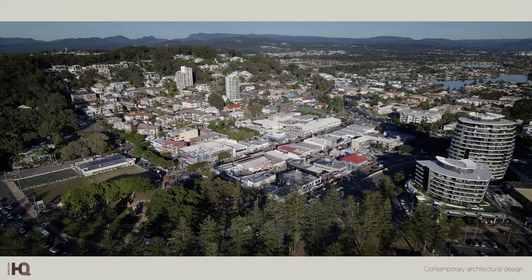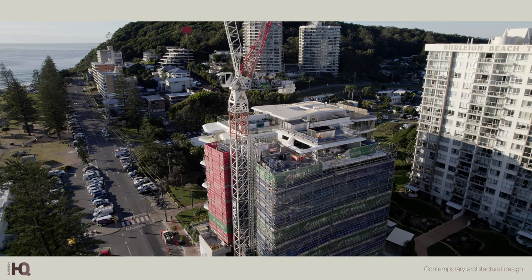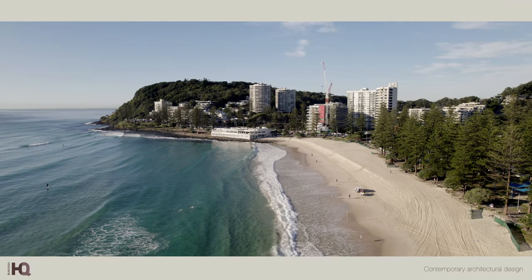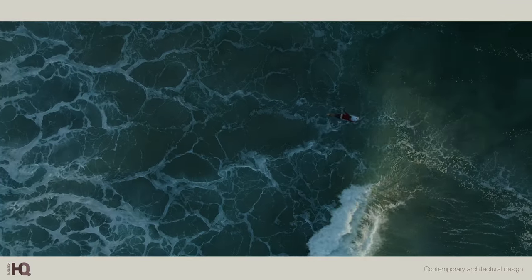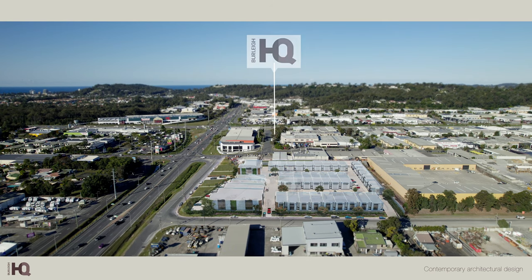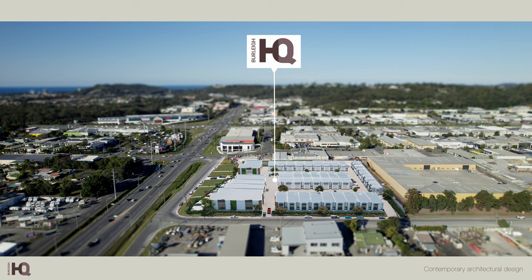In Burleigh, there are more than $6 billion worth of residential, commercial and infrastructure projects in motion. Here in the heart of the transformation, and just a short drive from the celebrated surf breaks of the point, is Burleigh HQ, a cutting-edge collection of architecturally designed industrial spaces.